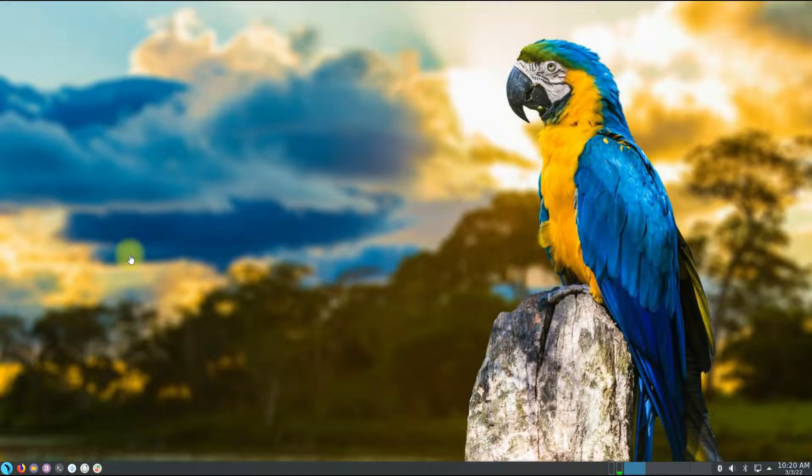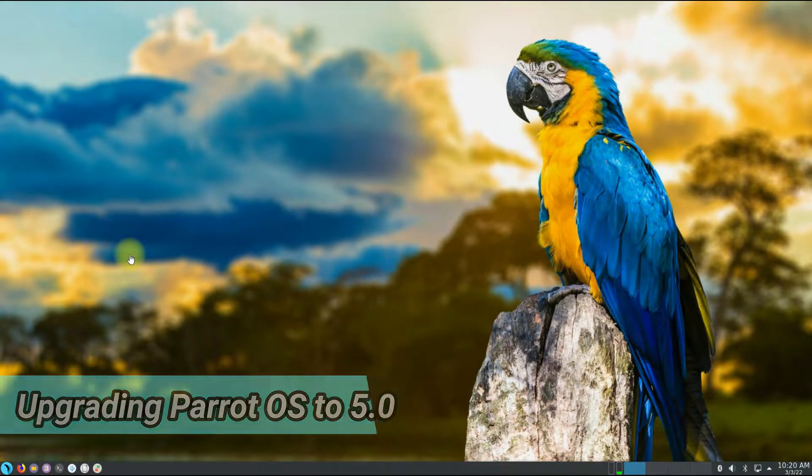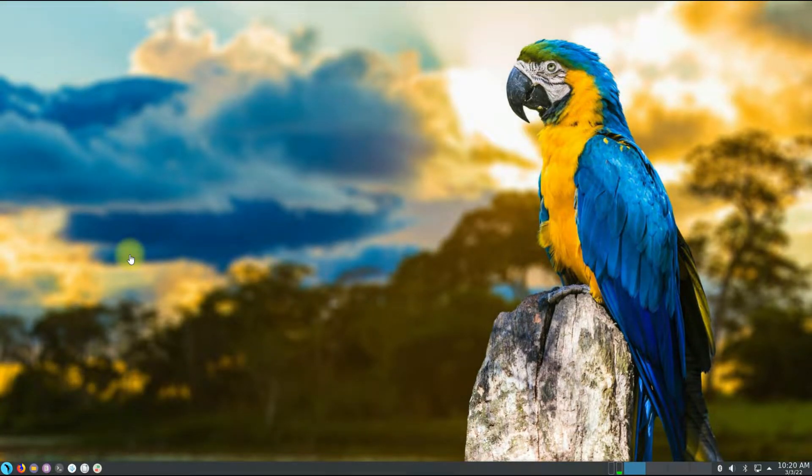Hey mates, you are at Tech Solutions YouTube channel. Do you want to upgrade your Parrot OS? Now you can upgrade your Parrot Home Edition or Parrot Security Edition to version 5 with ease. Just follow the upcoming instructions and upgrade your Parrot to the most recent build. Let's start — open the terminal app on your Parrot.